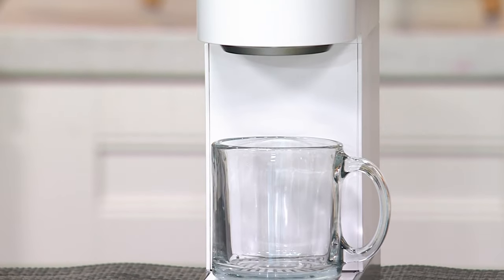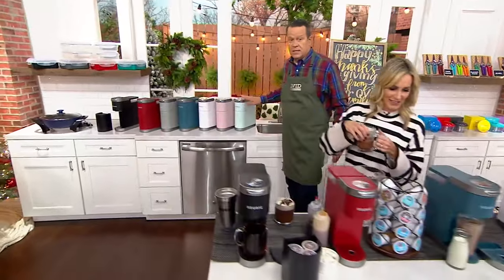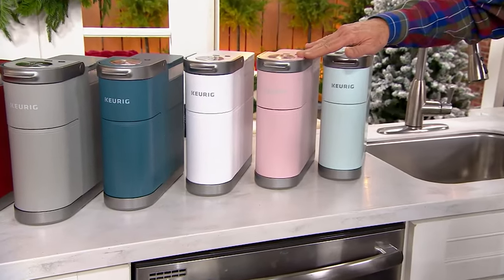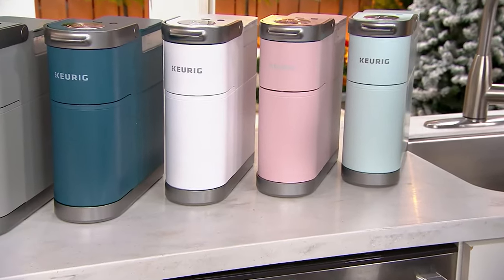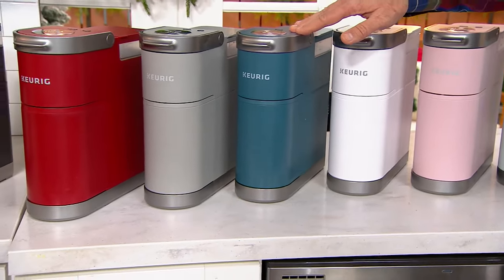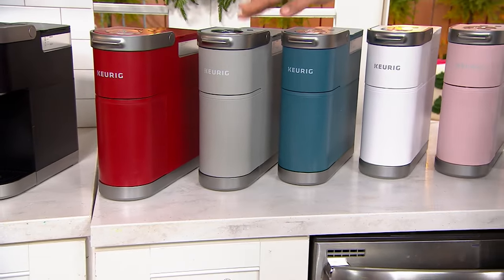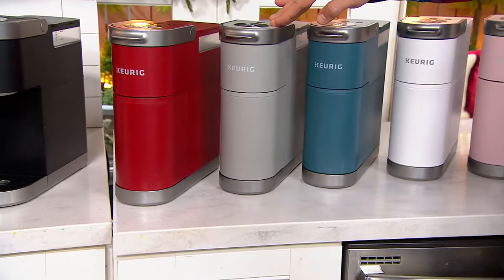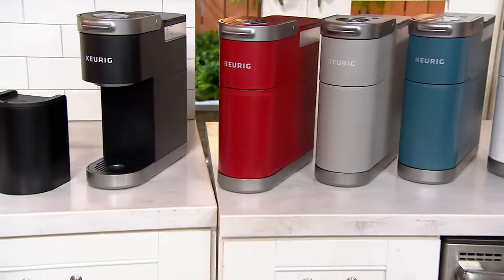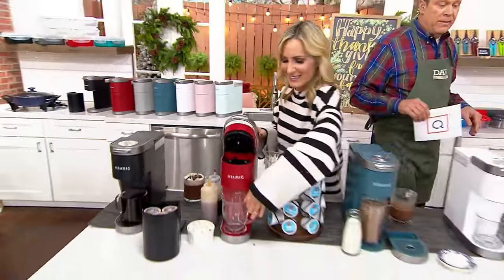Don't miss out on this. Let's go through our color choices again: Misty Green — that lighter pistachio green. Beside that we've got Dusty Rose, then White, then Evening Teal, then Gray, then Red, and finally Black. Over 900 of these are already gone, and I have another 900 people on the phone lines.